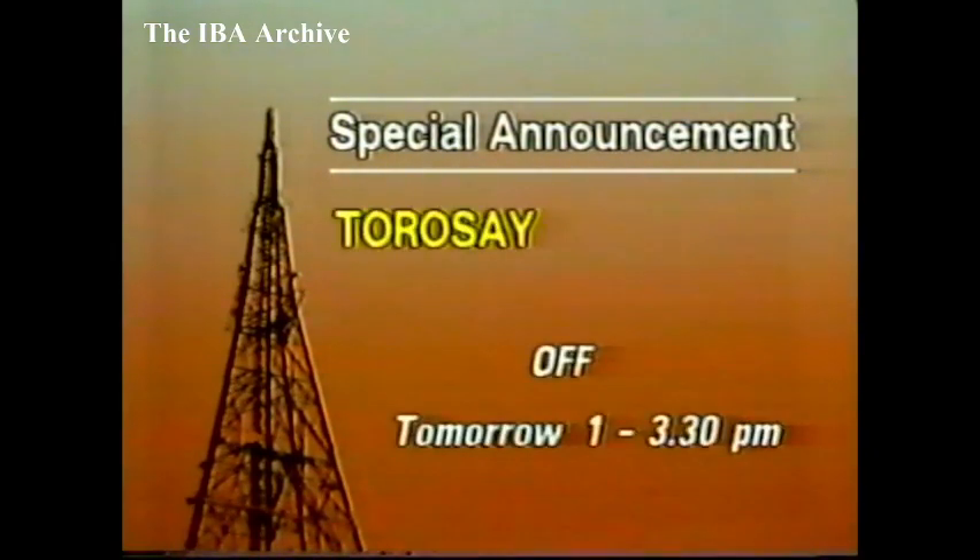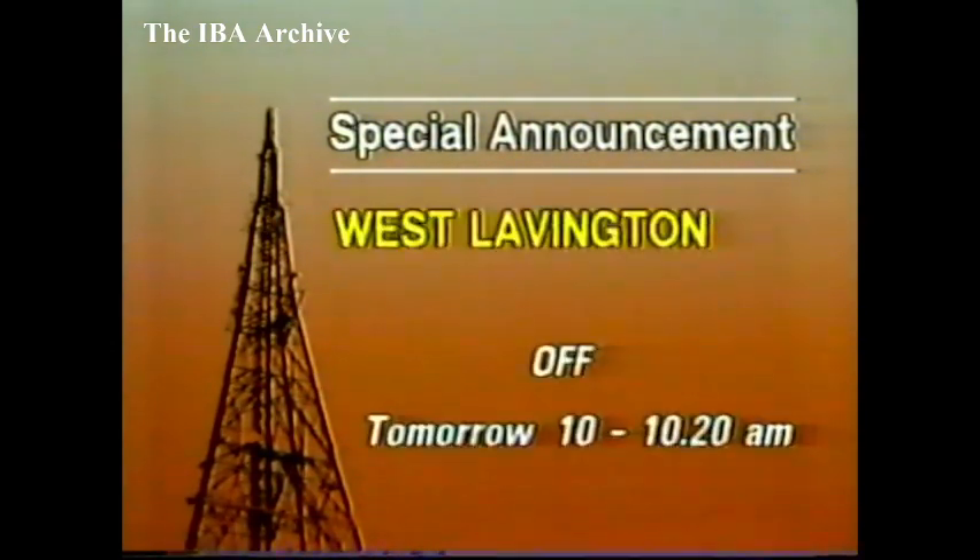In the south, there may be a short interruption at Findon during the morning and another short interruption during the afternoon, while a diesel generator is temporarily connected in place of the main supply. In Scotland, the main station at Torres Say will be off tomorrow afternoon between 1 and 3.30 because of work by the Electricity Board, and this will also affect 11 dependent relays. For the same reason, the relay at Strathallan will be off tomorrow between 9.30 and 1.00. And in Wiltshire, West Lavington will be off tomorrow morning between 10 and about 10.20 for aerial work.